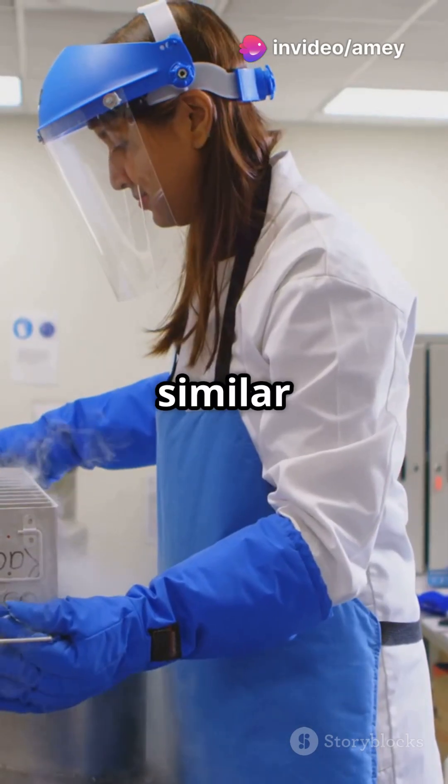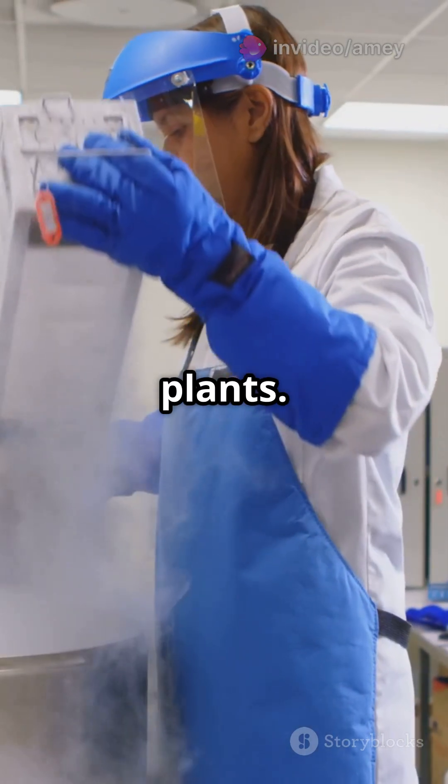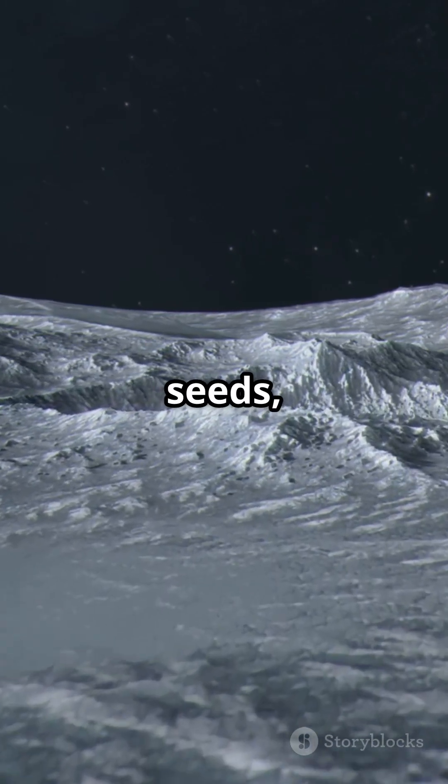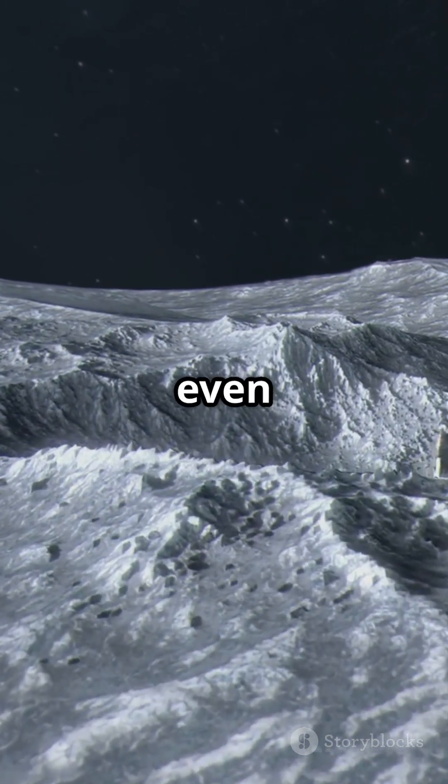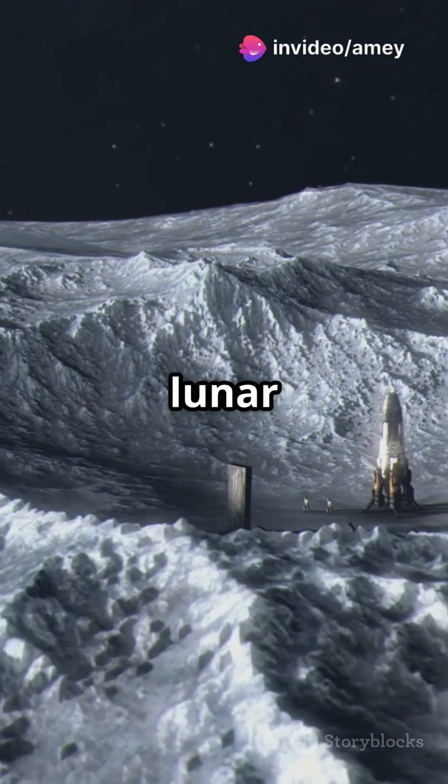The Lunar Arc would be a similar concept, but on the Moon, and for all life — not just plants. We're talking millions of seeds, human DNA samples, animal embryos, and even entire data libraries, all cryogenically frozen and stored beneath the lunar surface.